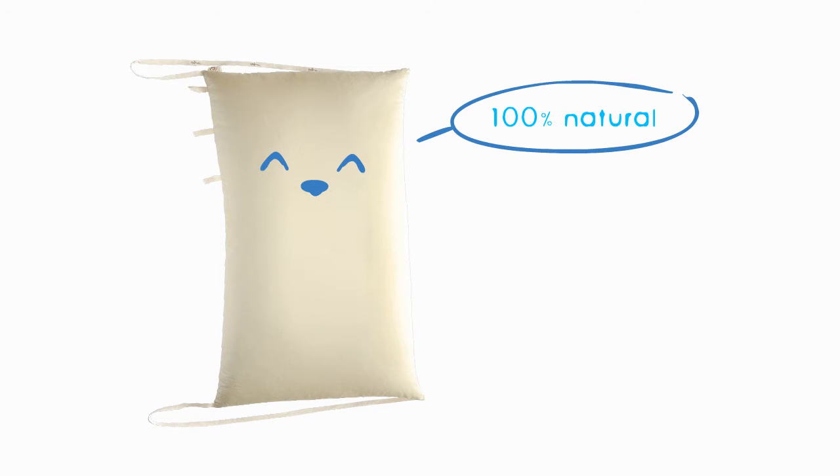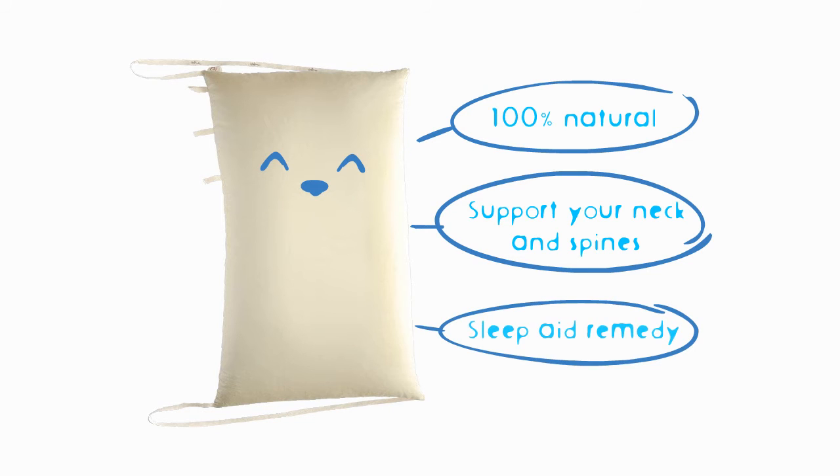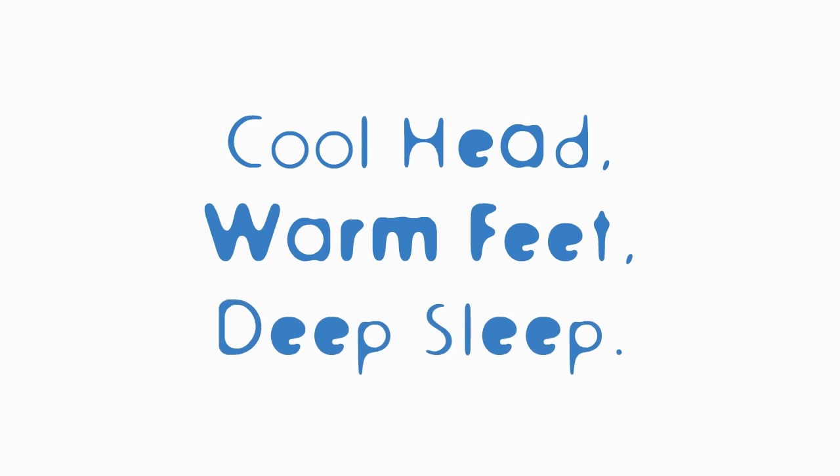Pillow 100 Year is made of 100% natural materials, provides the best arc to support your neck and spine, and is filled with herbs and hinoki — a traditional oriental sleep remedy for sound sleep. Cool head, warm feet, deep sleep.